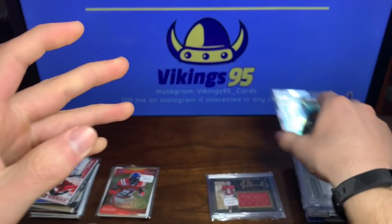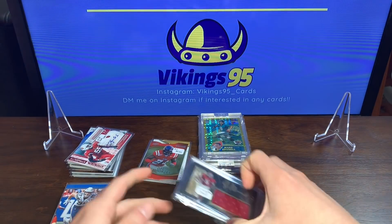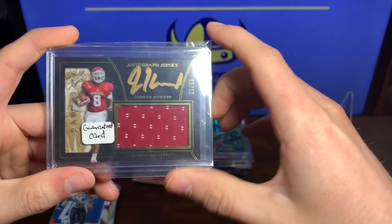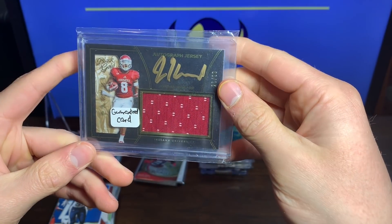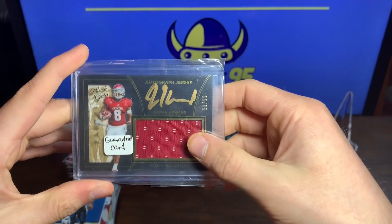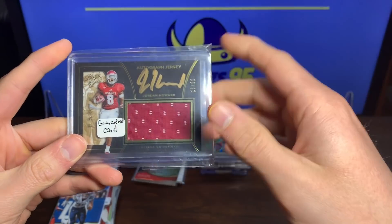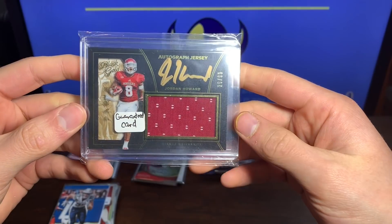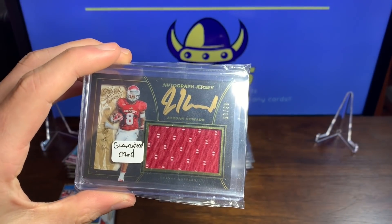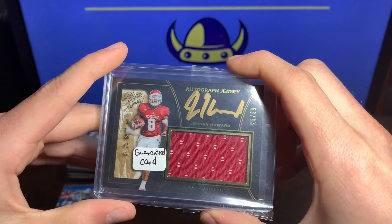Alright, so that is the lot — never disappoints opening cards from Papa Khan. So what happens is: if you buy more than 20 cards, he has a picture in his eBay description and you get to pick one card from a picture set. If you buy more than 40 you can pick from a higher set. I chose this Jordan Howard — he had some really cool other cards like an Optic Chrome Dak Prescott rookie and other RPAs and high-end autos. Definitely worth it.